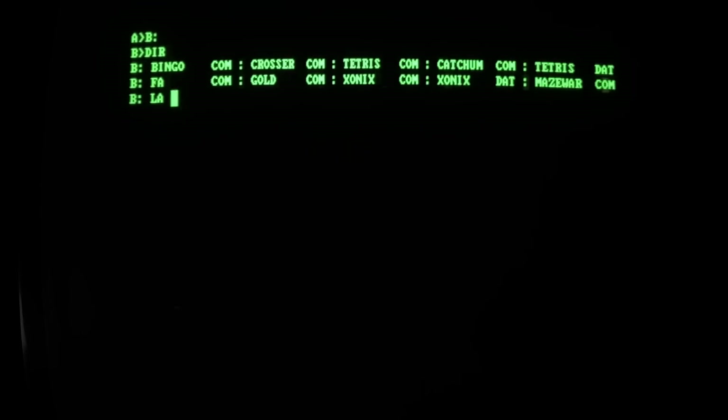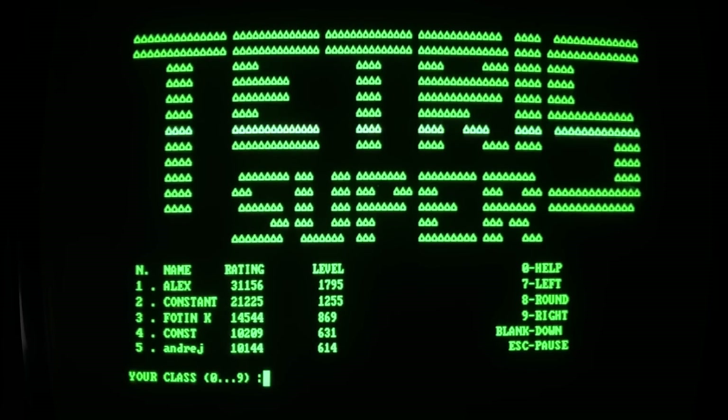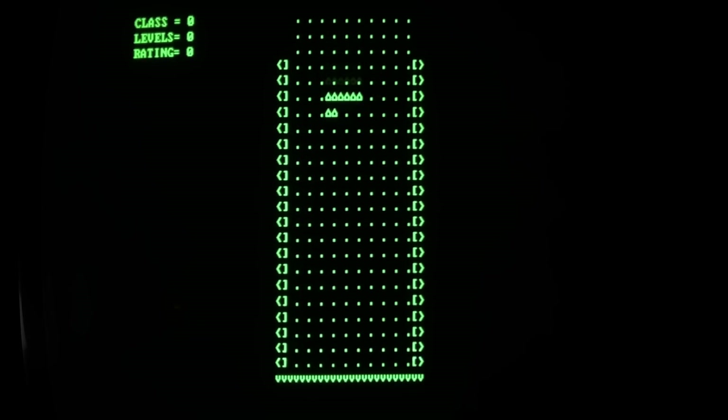Here we'll try to play Tetris. To my mind, this version of Tetris looks really, really close to the very original developed by Alexei Pajitnov on the Electronica 60 industrial computer.